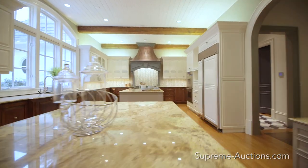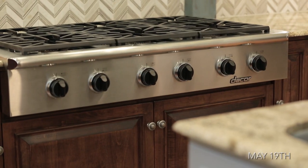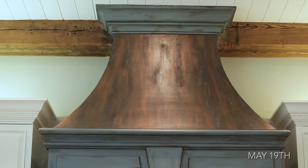The French country-style kitchen features dual islands, top-of-the-line appliances that include Decor and Sub-Zero, and exposed wood beams throughout the paneled ceiling.